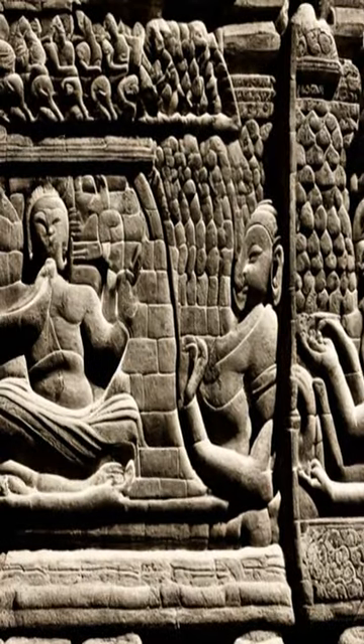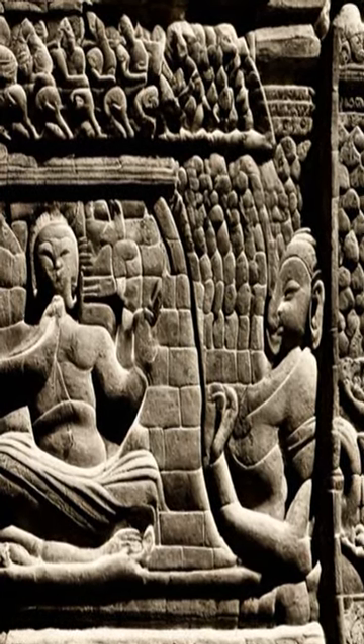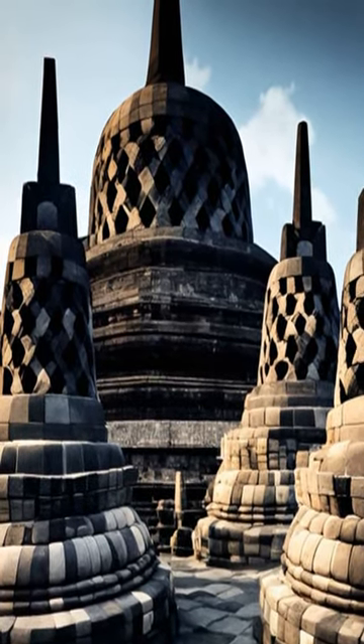The relief panels depict stories from Buddhist scriptures, and the Buddhist statues represent different mudras or hand gestures. The temple was abandoned during the 15th century and rediscovered by British colonialists in the 1800s.